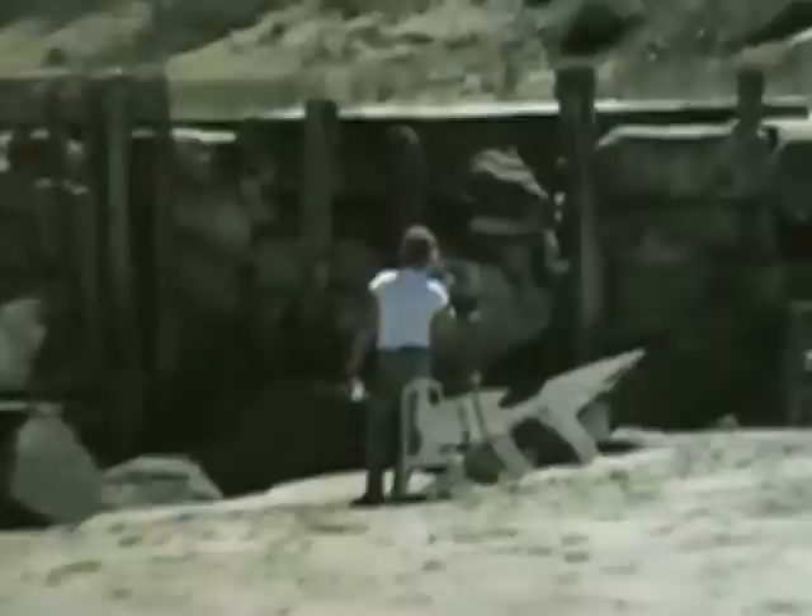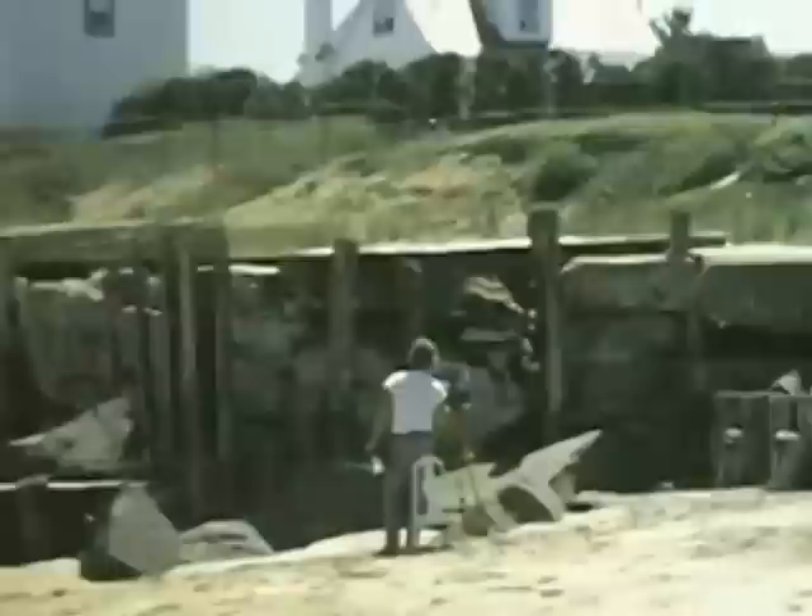I don't know who that is on the beach — still painting. I keep wondering when the chairs are going to fit; it's like quicksand. That's nice. That was a good day — that was Spring, 1977. Beautiful day.